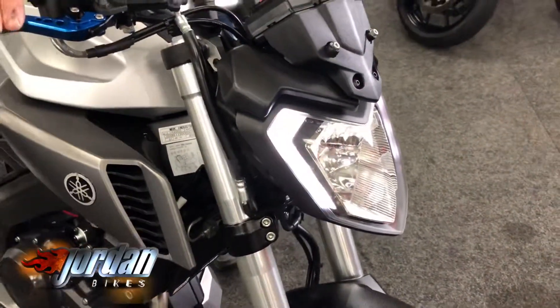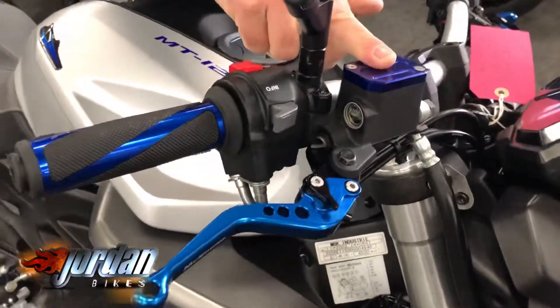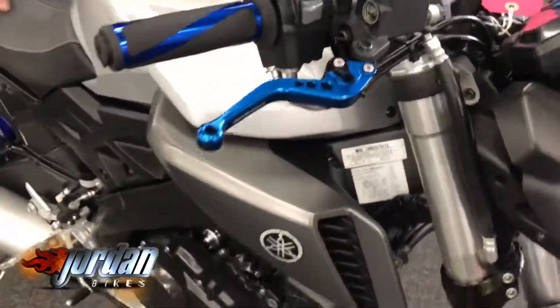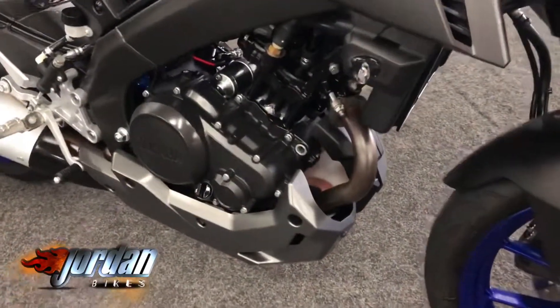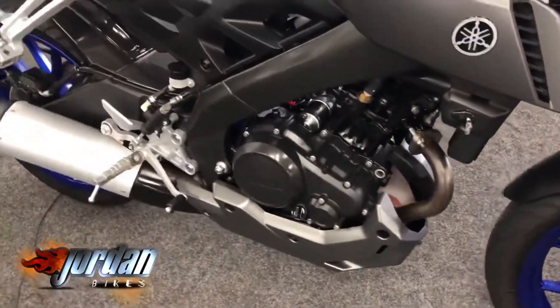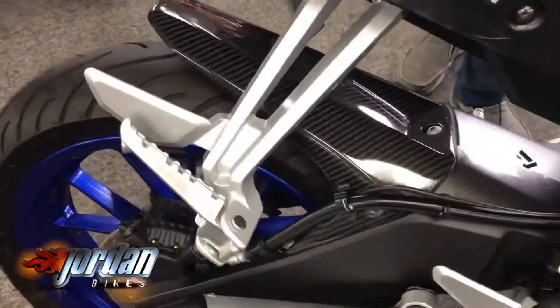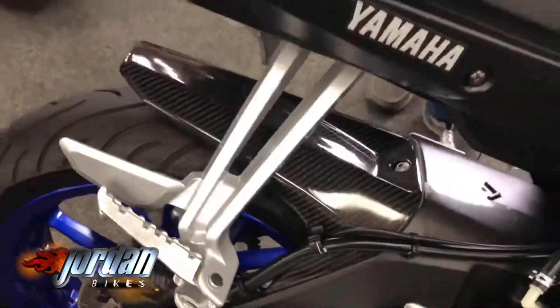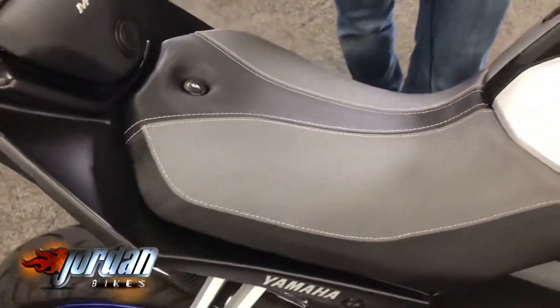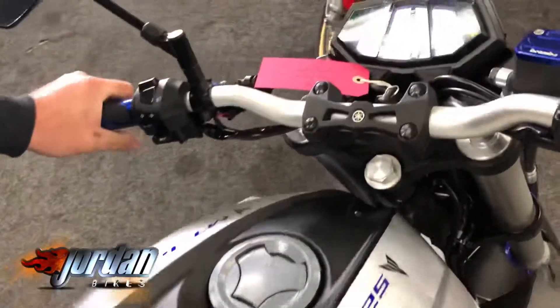It's got these billet levers, these funky grips here, and a billet reservoir cover — that's got to be worth a second look. Really nice in the satin silver. It's got a carbon hugger on it as well, a tail tidy, some nice little mini indicators. It's had a few bob spent on it. Check out these custom seats as well — really nice. Nice dashboard on these, really modern, easy to ride — perfect first bike.